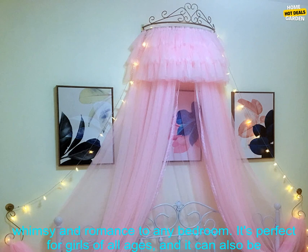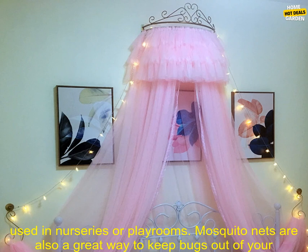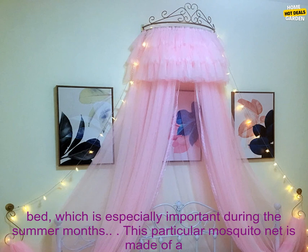Mosquito nets are also a great way to keep bugs out of your bed, which is especially important during the summer months. This particular mosquito net is made of a lightweight, breathable fabric that is soft and comfortable against the skin. It features a beautiful princess crown design, which is sure to delight any little princess.